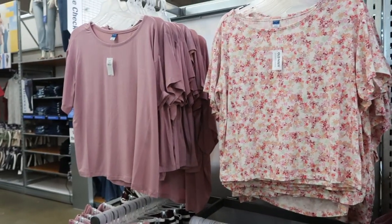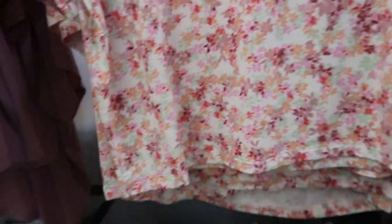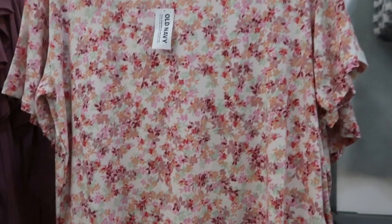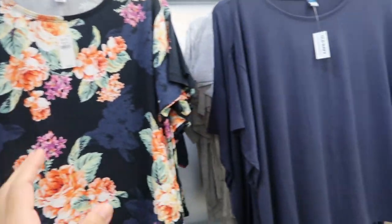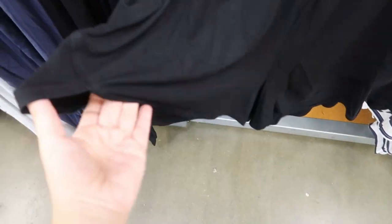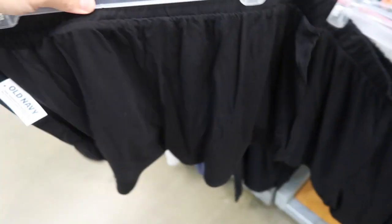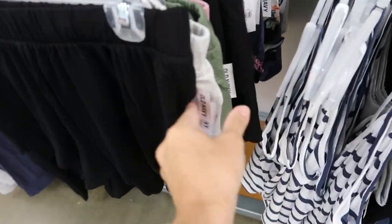Also seeing new prints and colors in the pajama set. The tee is short sleeve, super soft, boxy style, $15. Comes in floral, pink, olive, navy floral, and blue, gray, and black. They also have matching shorts with a slit on the side, elastic waistband, also $15. Same colors: black, floral, gray, pink, olive.